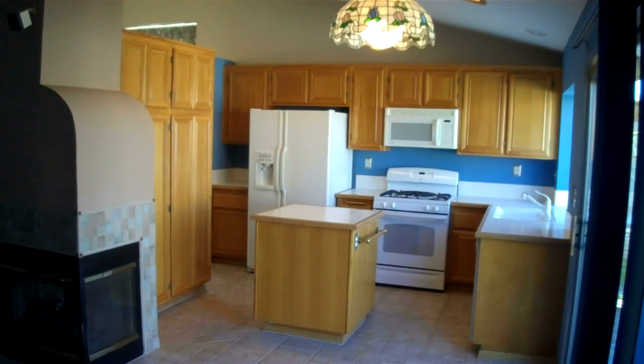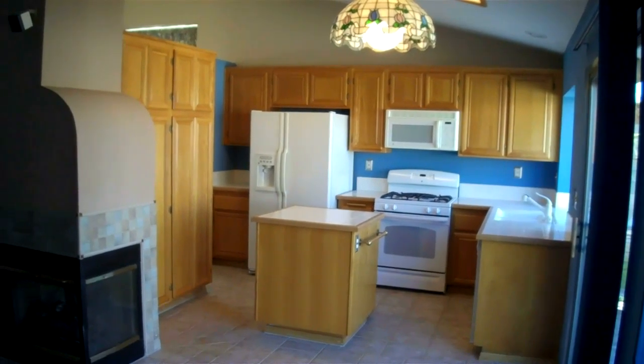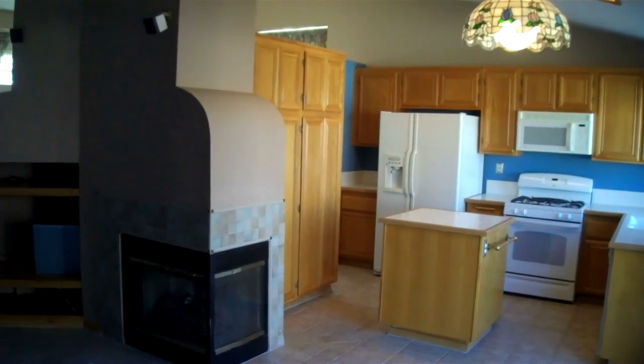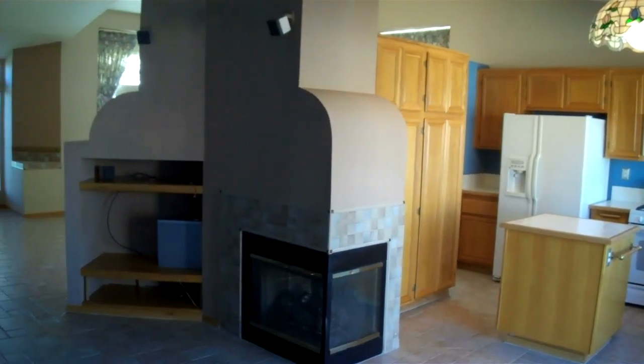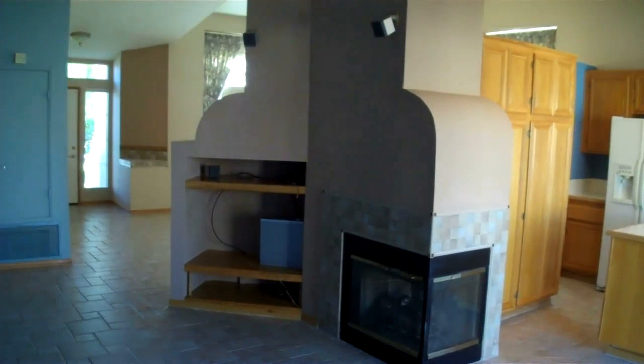The kitchen is bright and airy, and also has cathedral ceilings with plenty of light streaming in through the windows. It's right off of the family room where there's a two-sided fireplace and a built-in entertainment center. And now we're looking back towards the front door and the living room.